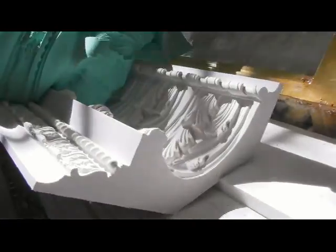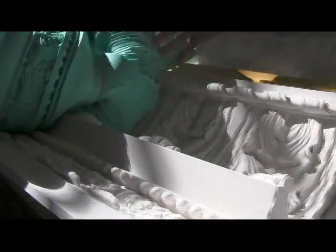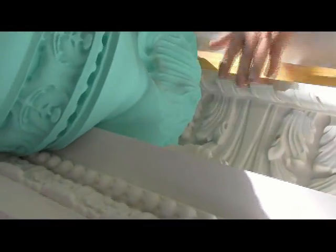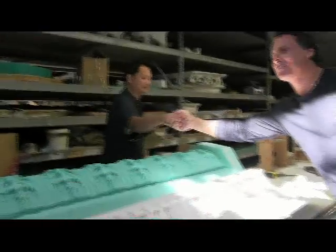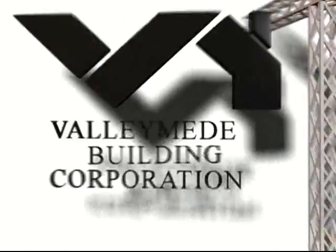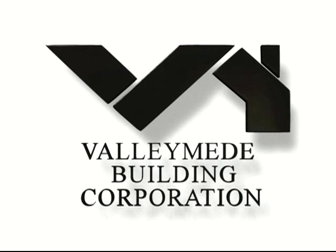Look at the detail on this thing. Orlando, thank you very much. It was a lot of fun, guys. You did a great job. You're welcome.